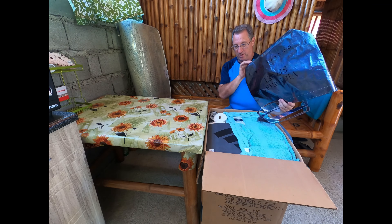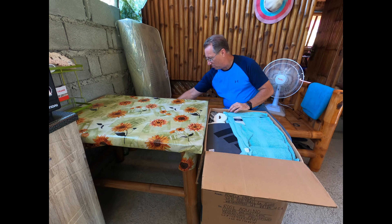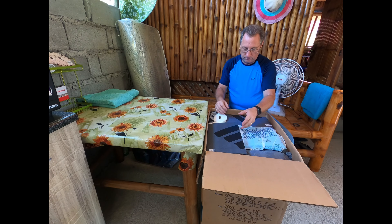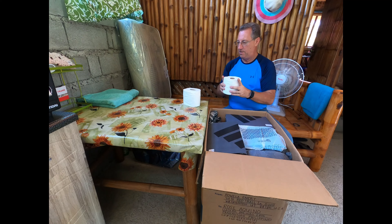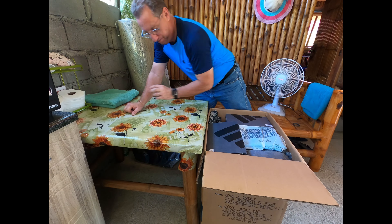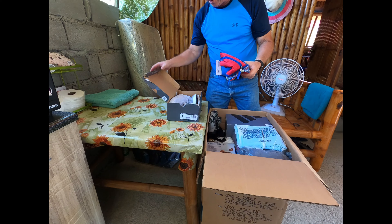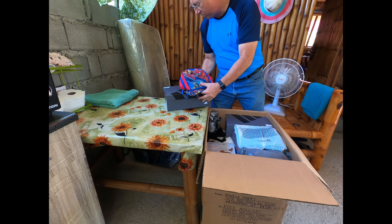I forgot what I put in here, so we will see what we got. Here's a big bag — don't know what that's for — some towels, the ever-famous toilet paper to fill up space. A little backpack and some shoes. I think she's gonna give those shoes to family members.